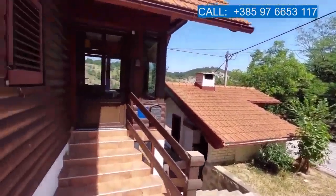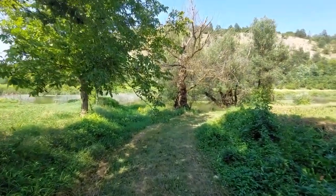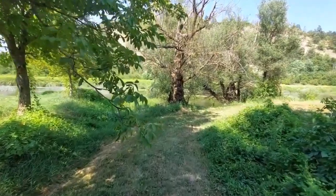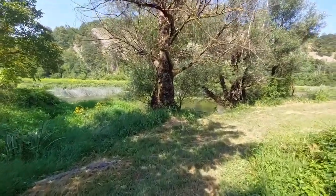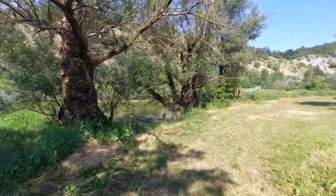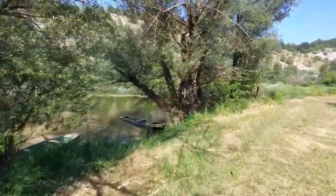See you at the river! We just walked for a minute and now we are here down at the river Korana, coming from Plitvice Lakes National Park, flowing along the Bosnian border and then coming inland, here to Lutica in Barilović.